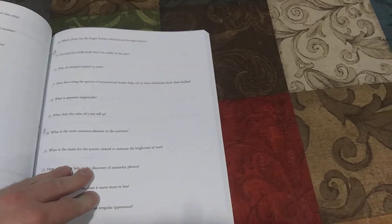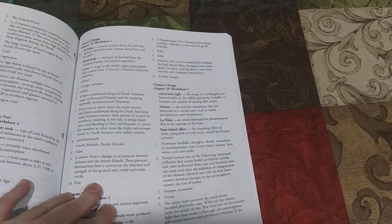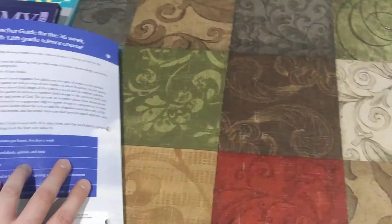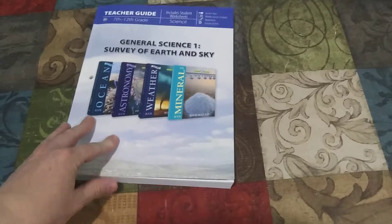In the back of the book you have the quizzes, the tests, and the teacher answer key. A lot of parents will go ahead and rip out the answer key and put it in a binder so that they can have it separate from the student workbook. There's also a glossary in the back of the book if your student needs help finding the words. This is very user-friendly. Masterbooks creates all their curriculum specifically for homeschoolers to be concise, clear, and easy to use.